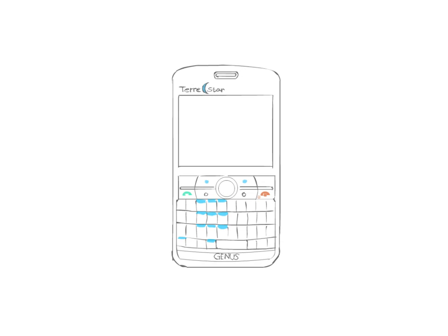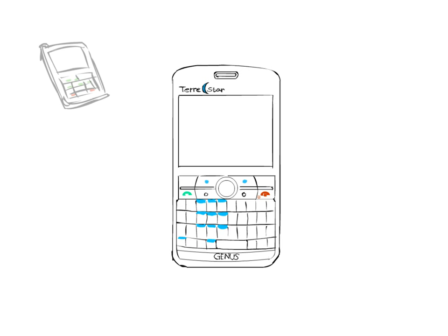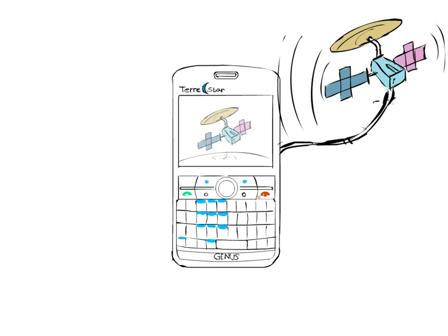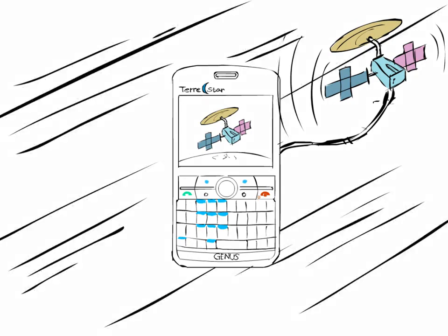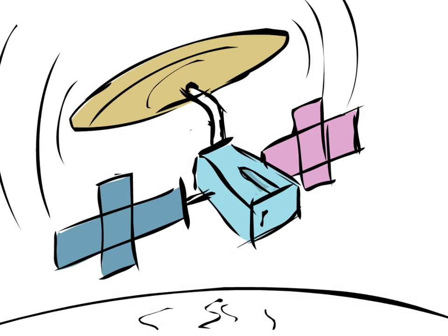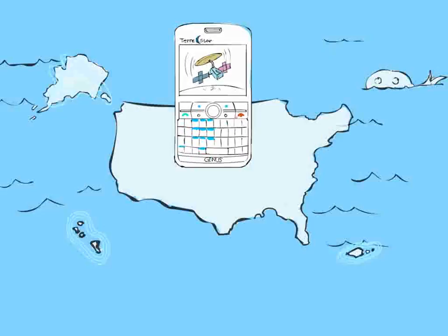Think of your Terrastar Genis smartphone this way: it is two phones in one, cellular and satellite. It's truly a great smartphone not only for everyday use, but also for unexpected and sometimes extreme situations. The Terrastar Genis gives new meaning to the term mobile phone. It's coverage when you need it, where you need it.